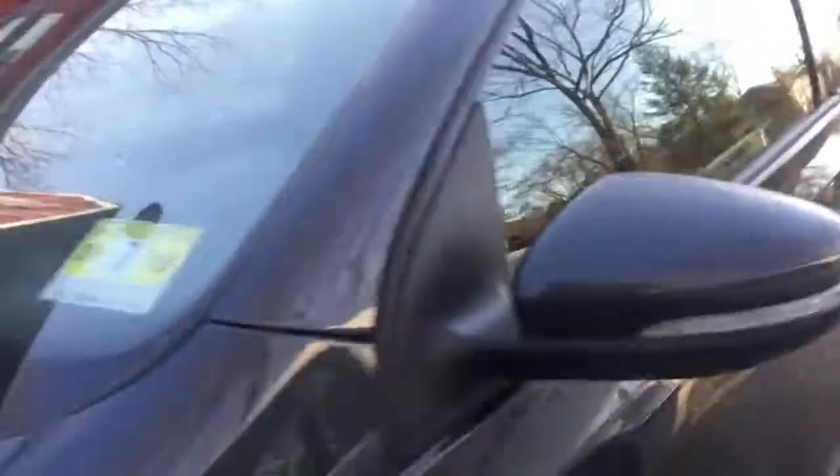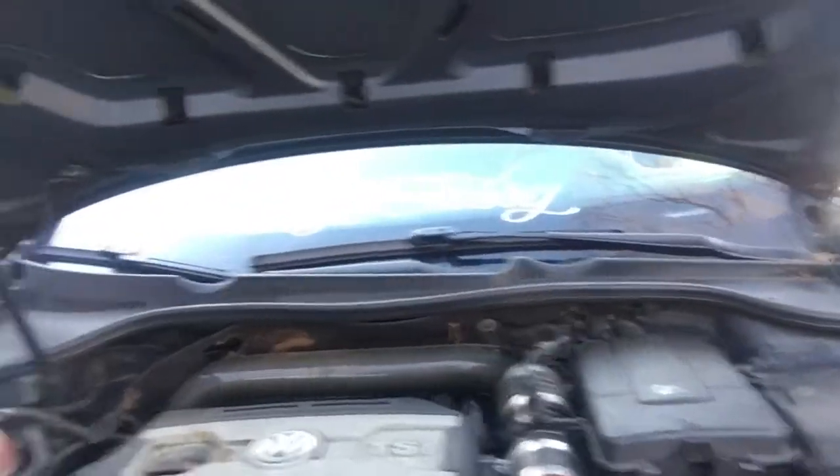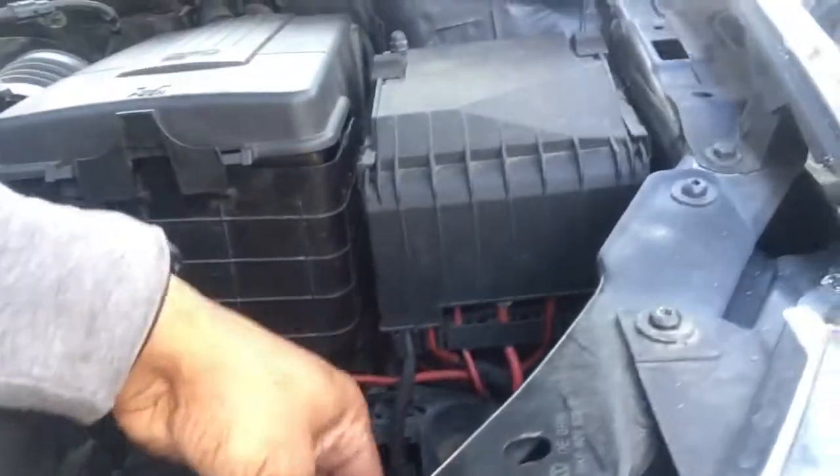Let's check out the engine bay. I do have the APR exhaust — as I mentioned yesterday — it's right here, APR tuned. Sits pretty low. I did go with the badge-less grille but I'm gonna end up taking it off, it's giving me a little bit of a problem, gotta order a new one. This is the APR intake pipe in here. There are a couple more things I'd like to do to the car but I'm still debating.